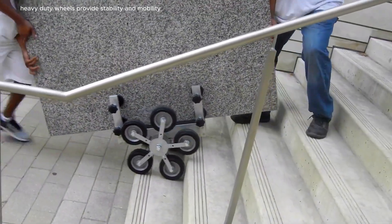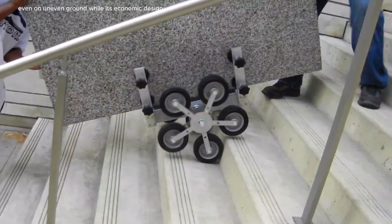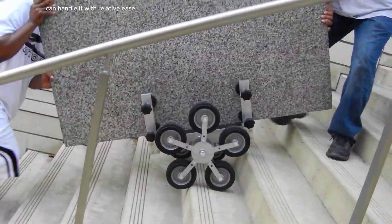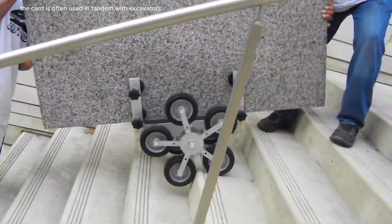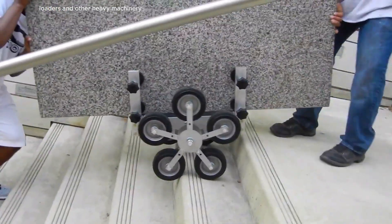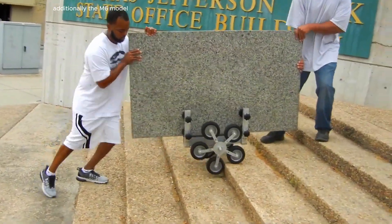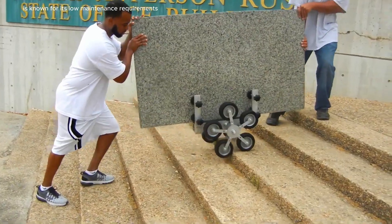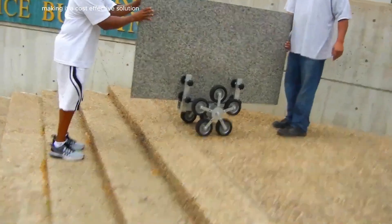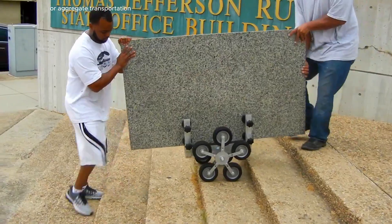Its large heavy-duty wheels provide stability and mobility even on uneven ground, while its ergonomic design ensures that operators can handle it with relative ease. The cart is often used in tandem with excavators, loaders and other heavy machinery, enhancing efficiency in large-scale operations. The M6 model is known for its low maintenance requirements and long operational lifespan, making it a cost-effective solution for high-volume stone or aggregate transportation.